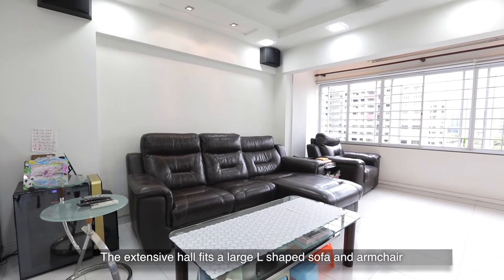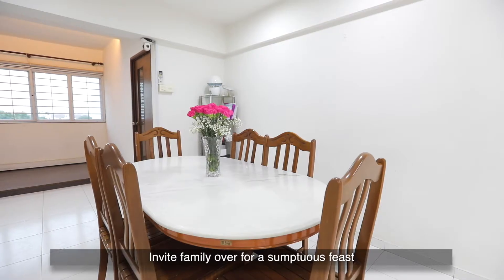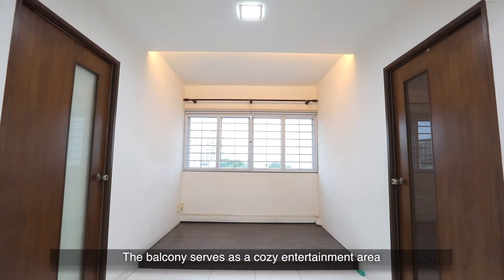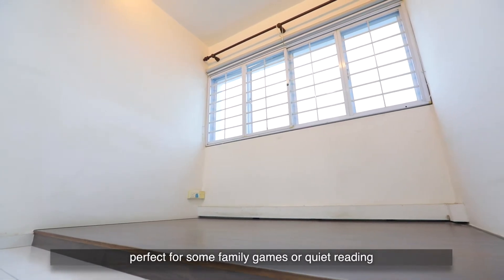The extensive hall fits a large L-shaped sofa and armchair, creating plenty of sitting space. Invite family over for a sumptuous feast in the spacious dining area which will fit a large dining set. The balcony serves as a cosy entertainment area, perfect for some family games or quiet reading.